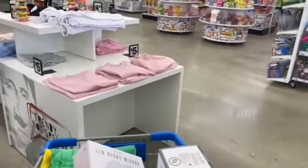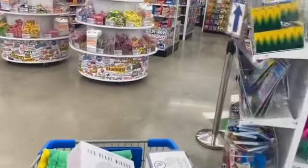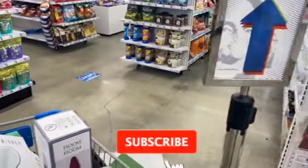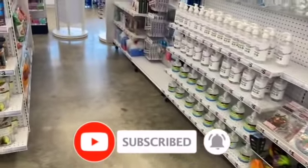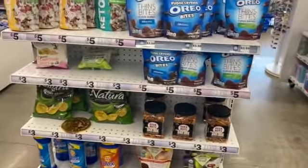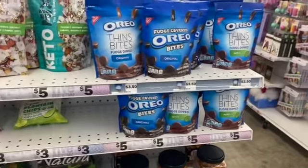That's everything new I see at my local Five Below! I hope you guys are having a fabulous, blessed day. Thank you so much for taking the time to watch. If you like these videos, please like, subscribe, and hit that notification bell so you never miss an episode. Don't forget to enter those amazing giveaways — I'll link all of them at the end of this video. Stay blessed, bye!